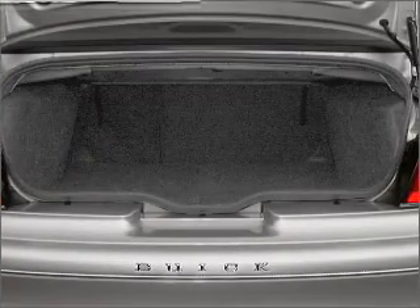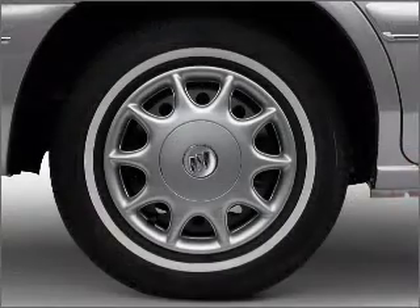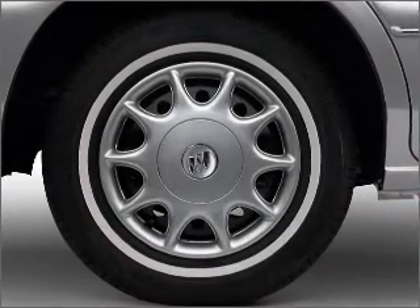Air conditioning, power door locks, power windows, power steering, power mirrors, and AM/FM stereo, and an adjustable tilt steering wheel.